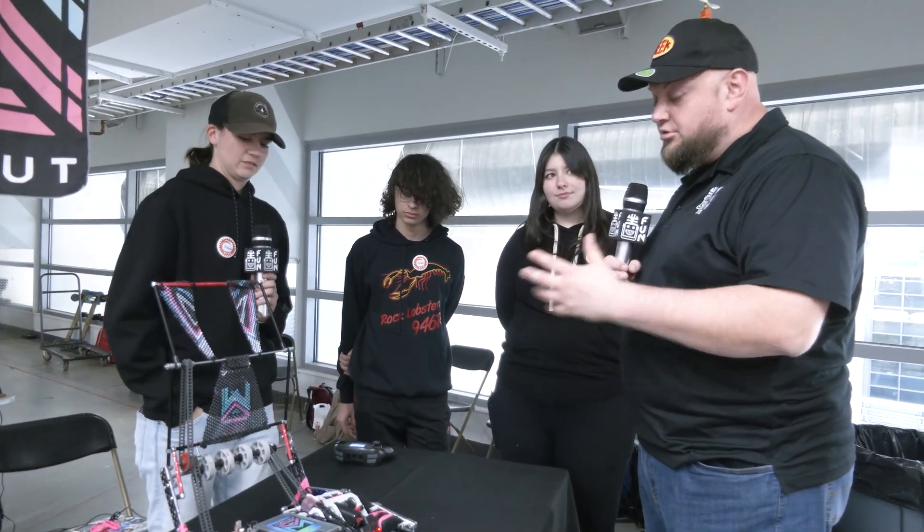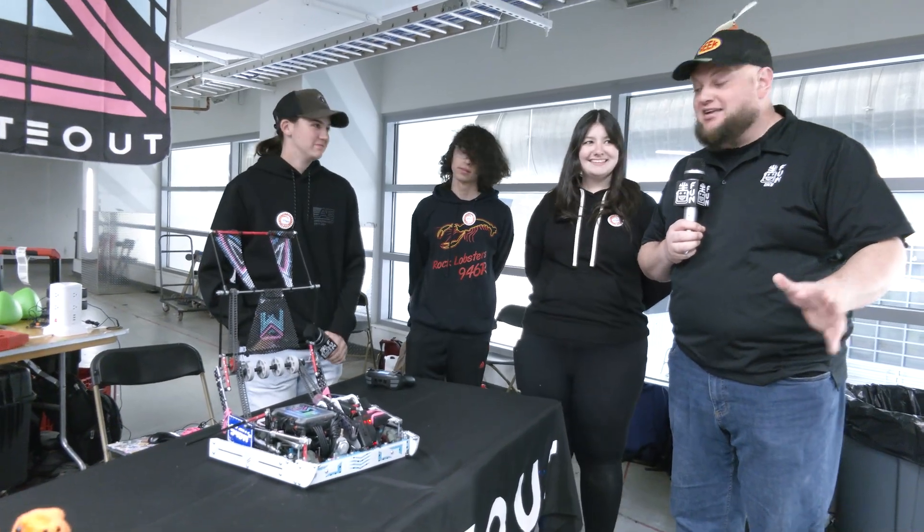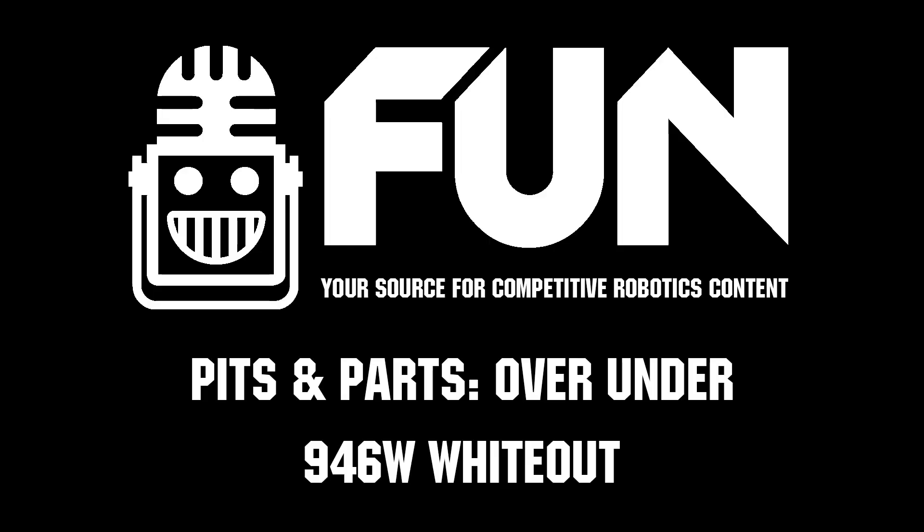That's a great point - able to go through the field with ease. Once again, Whiteout, absolutely phenomenal machine. Can't wait to see how it does here at The Wave at WPI. Good luck at this event and throughout the rest of the over-under season. Thanks a lot.